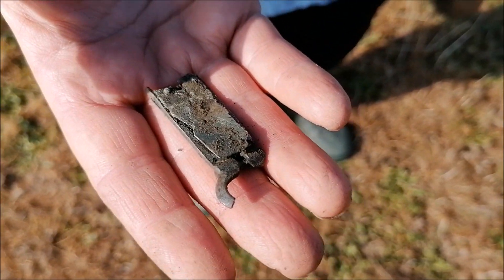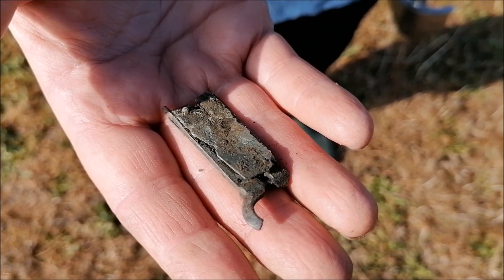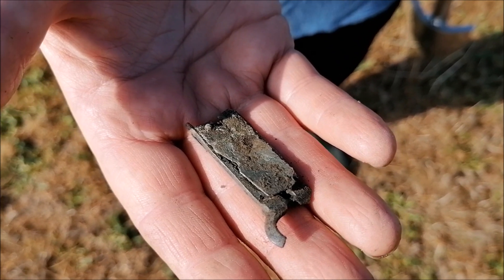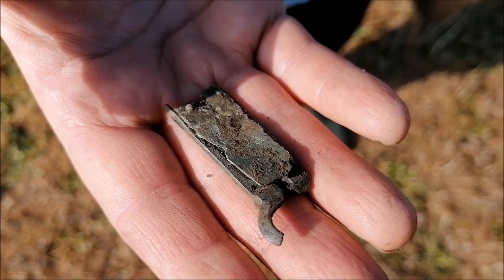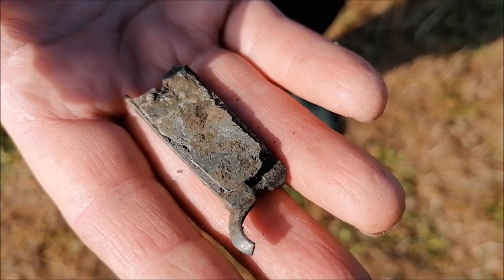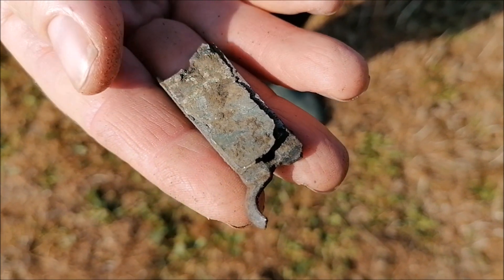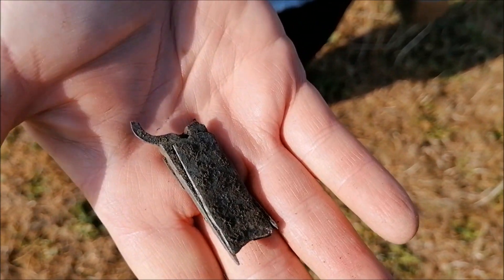We just dug this signal - Laura's mum decided she didn't want to dig it because there was iron in the hole, but you know, dig it anyway. That kind of looks like a strap end to me. I'm guessing that would have been the buckle at the end, but obviously it's not complete.